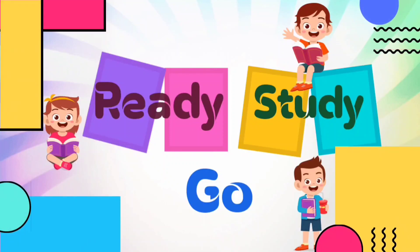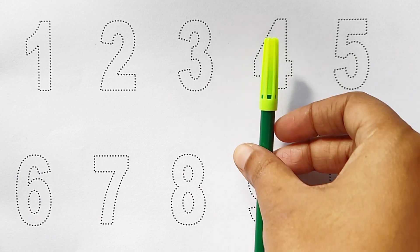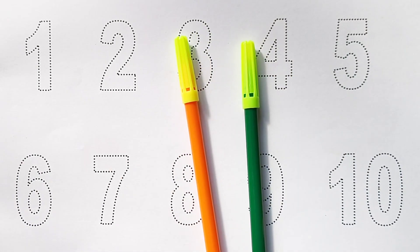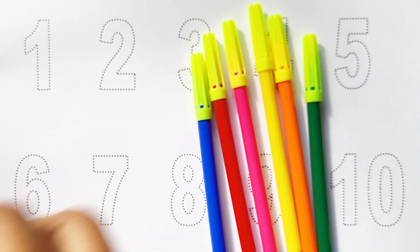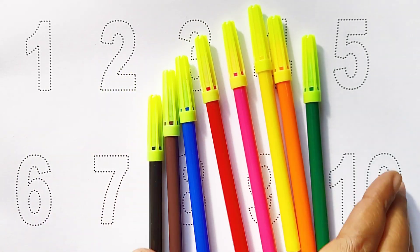Ready, study, go! Green color, orange color, yellow color, pink color, red color, blue color, brown color, black color. Hi kids, today we can learn the numbers from 1 to 10.